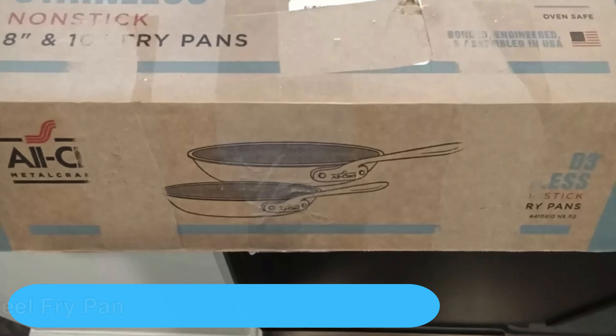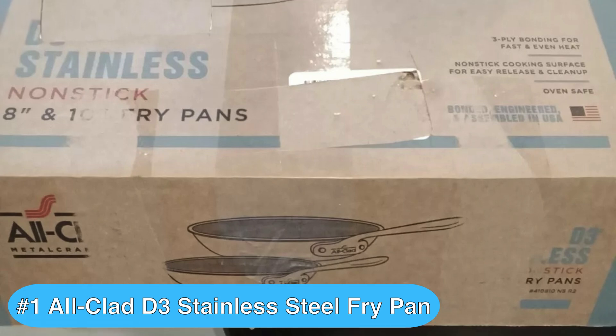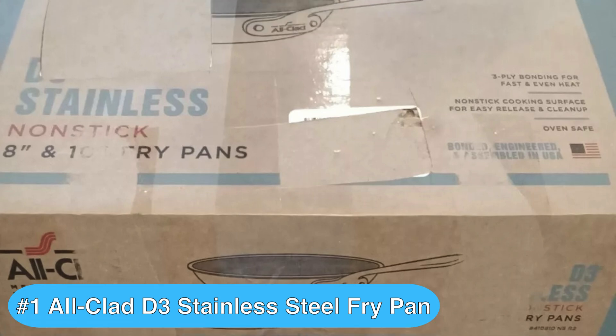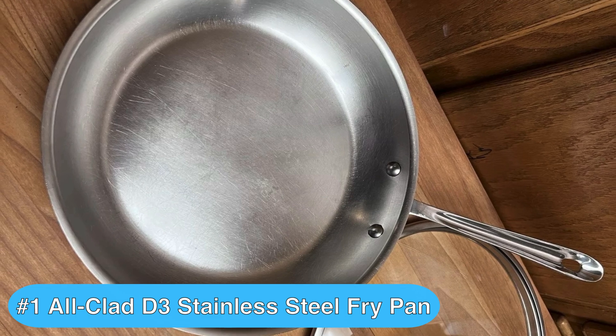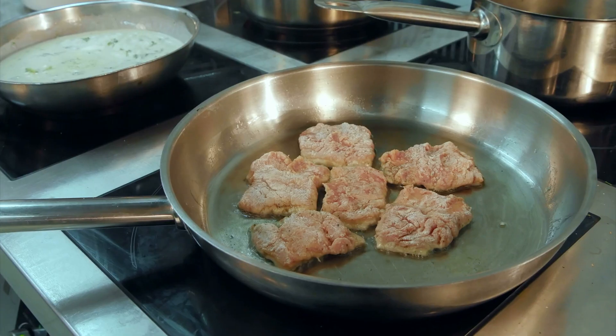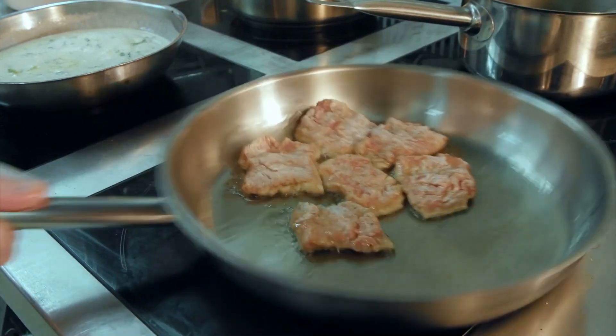In my opinion, the best frying pan to buy is the All-Clad D3 12-inch stainless steel fry pan, which is an excellent choice for anyone who values durability and performance in the kitchen. Its tri-ply construction ensures your food cooks evenly, which is essential for perfect results every time.